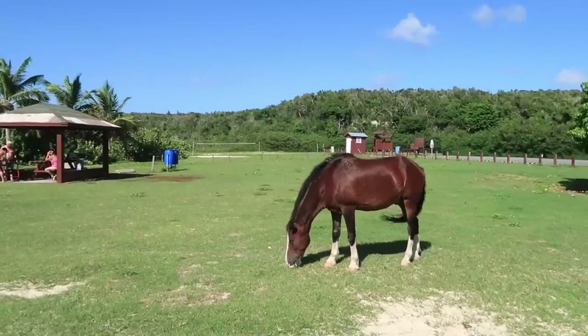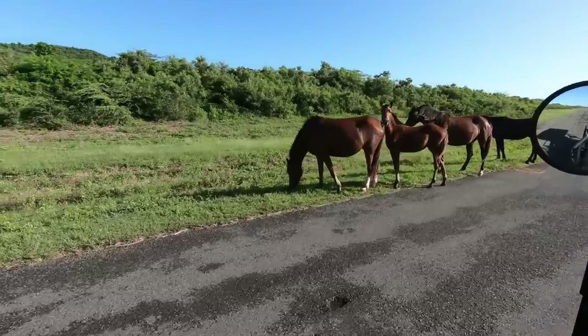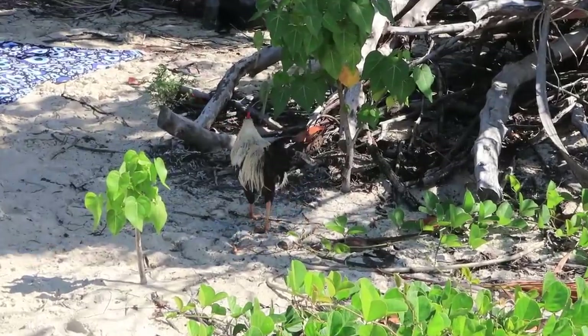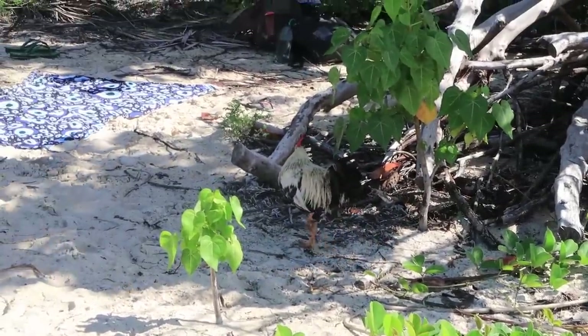Vieques has loads of beautiful beaches to visit and you'll also see amazing wild horses that roam free, plus lots of wild chickens — like you'll see a lot in Puerto Rico. It's just an extremely beautiful place.